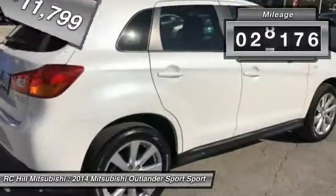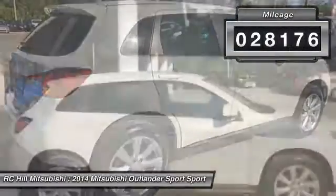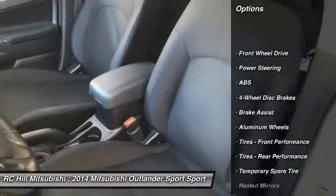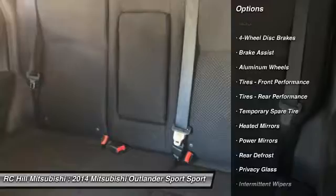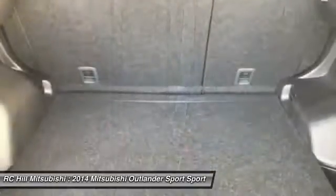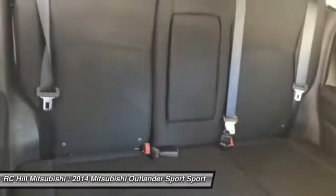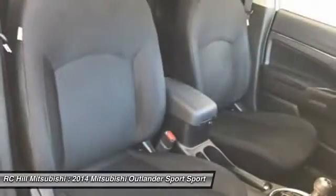This vehicle has less than 30,000 miles. Here are some of this vehicle's great options: stability control, traction control, keyless entry, anti-lock braking system, steering wheel audio controls, leather-wrapped steering wheel, Bluetooth, power steering, driver airbag, adjustable steering wheel.